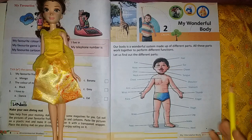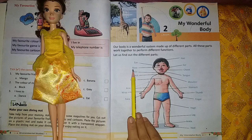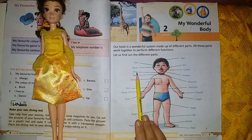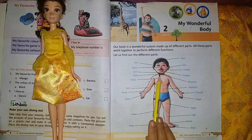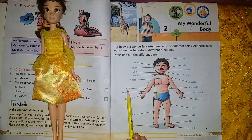So let's see the spellings. Eye: E-Y-E. Nose: N-O-S-E. Chin: C-H-I-N. Neck: N-E-C-K. Chest: C-H-E-S-T. Arm: A-R-M. Wrist: W-R-I-S-T. Palm: P-A-L-M. Knee: K-N-E-E. Foot: F-O-O-T.